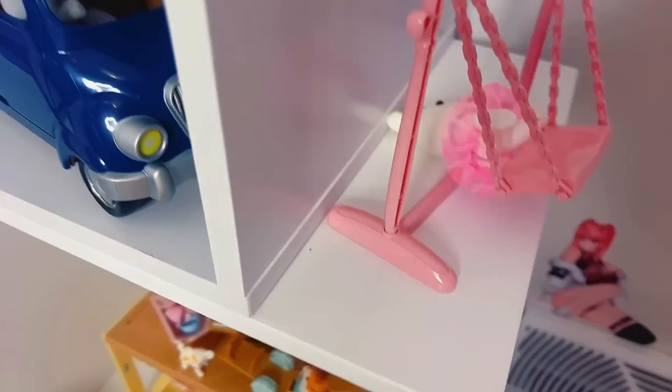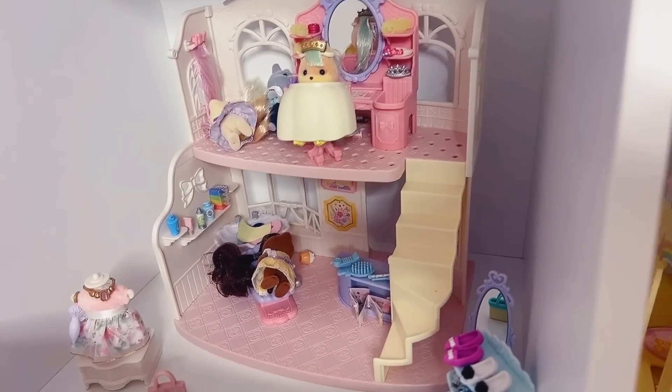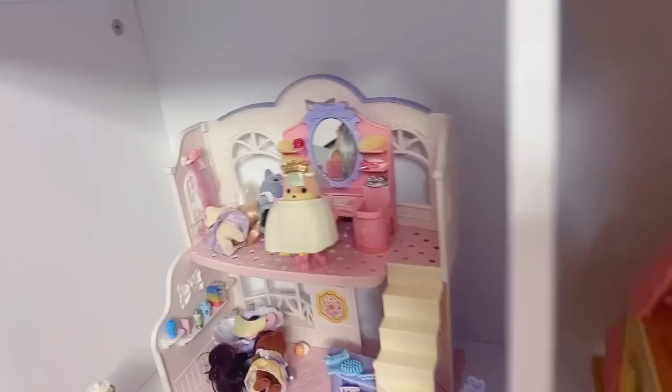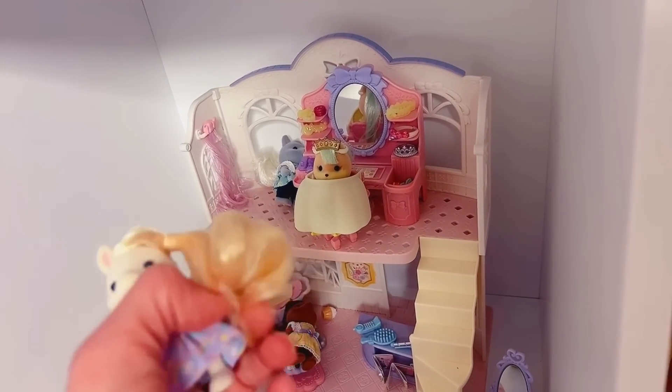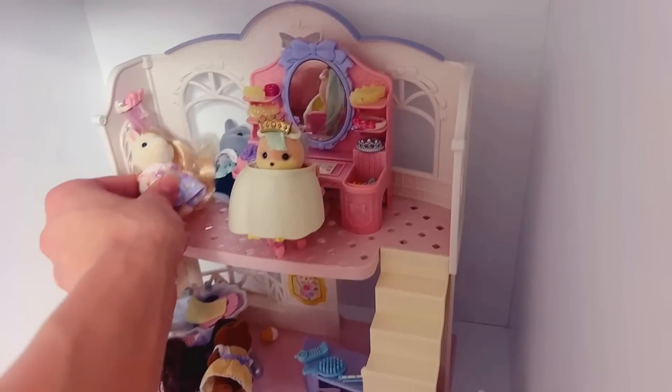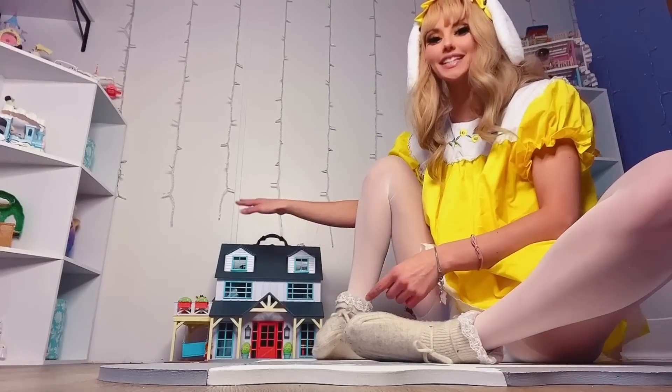We got a baby who fell off her swing. That's the nursery set. And this is one of my favorite ones — it's the pony hair salon. I love it so much because the ponies literally have hair and you can play with it. That's the big house right here. Daddy put this one together too.